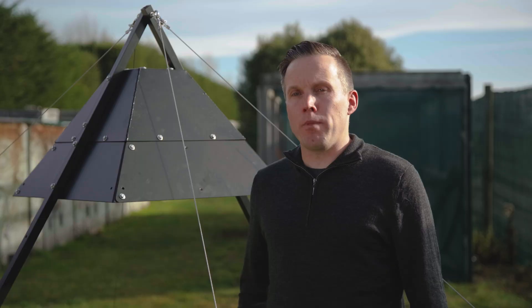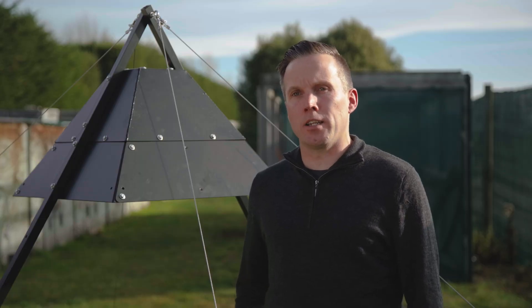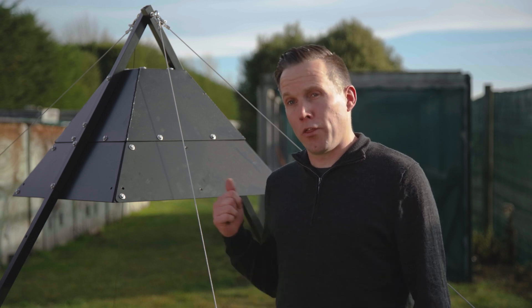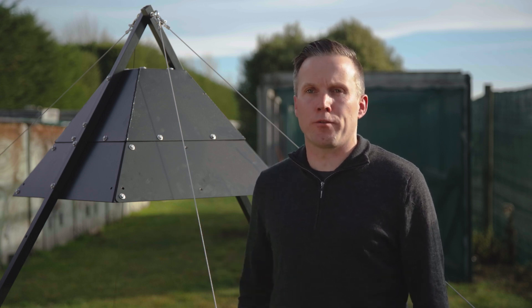This camera will massively reduce the cost of detecting and identifying predators in large remote backcountry areas. This will be a game changer for Predator Free New Zealand.